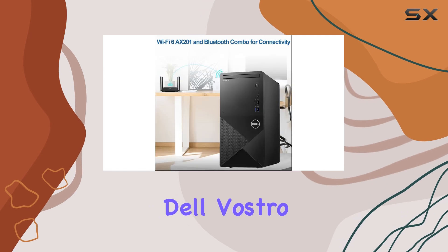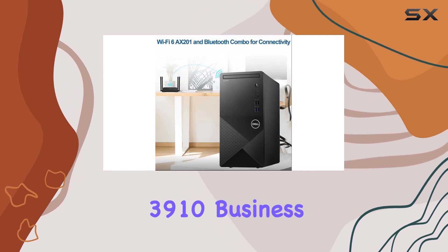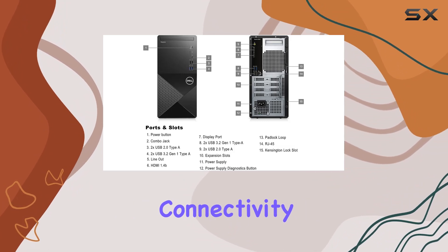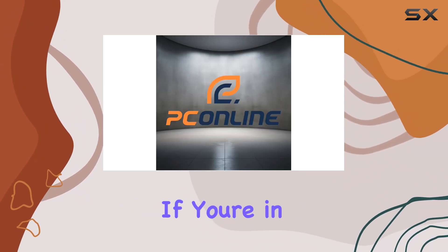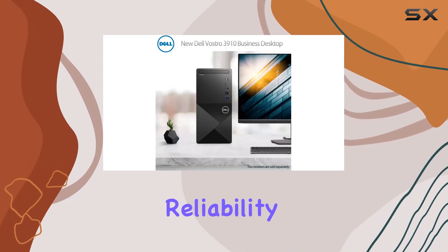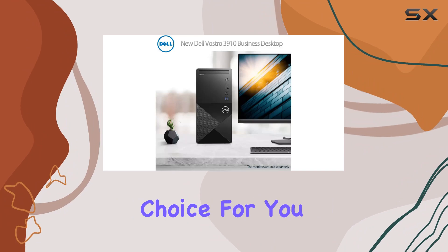In conclusion, the Dell Vostro 3000 Series 3910 business desktop impresses with its robust hardware, versatile connectivity options, and reliable performance. If you're in the market for a business-oriented desktop that doesn't compromise on power or reliability, this could be the perfect choice for you.